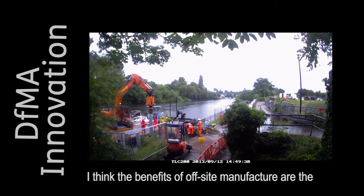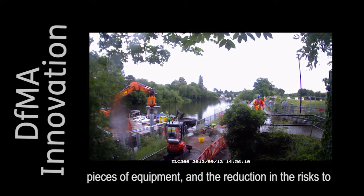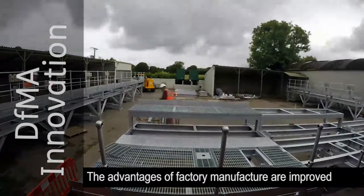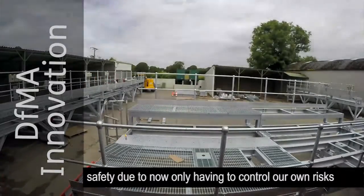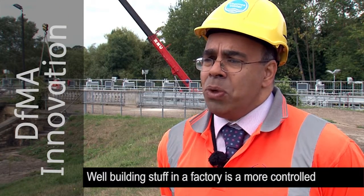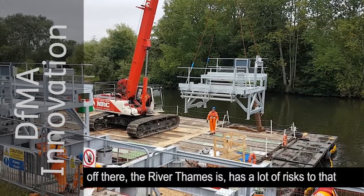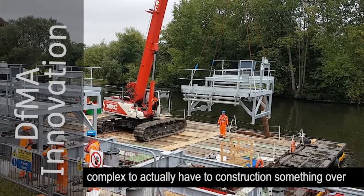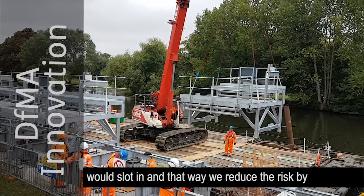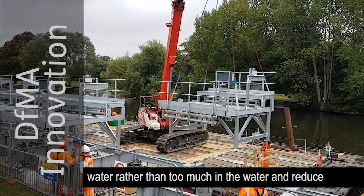The benefits of off-site manufacture are the massively reduced time spent on site to actually install the new pieces of equipment and the reduction in risk to those assembling the equipment in the off-site facilities. The advantages of factory manufacture include improved safety, as you only have to control your own risks rather than those found on a construction site — especially when you have the added risk of working above fast-flowing water. Building in a factory is a more controlled environment. The River Thames has a lot of risk; it would take a lot longer and be more complex to construct something over it. Platforms were off-site manufactured and dropped onto the tops of the piles, then the screens would slot in, reducing risk and construction period.